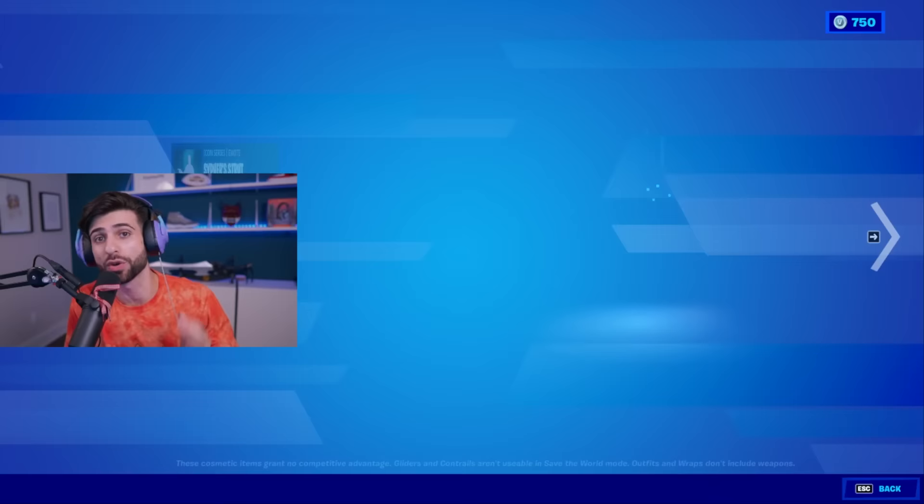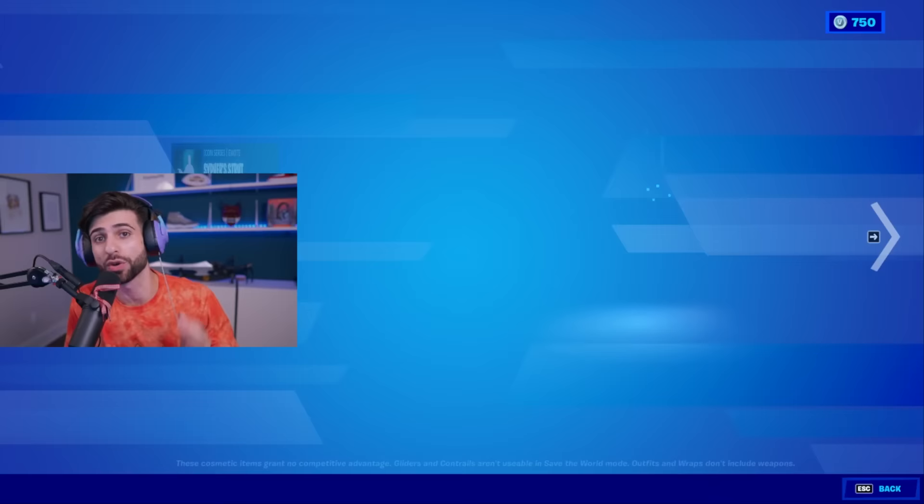The Cypher PK emote — the Cypher Strut — is a huge hit. A lot of people love the emote. It's only 300 V-Bucks as well. If you end up getting it, use code Cypher PK. But where is the inspiration for this emote?